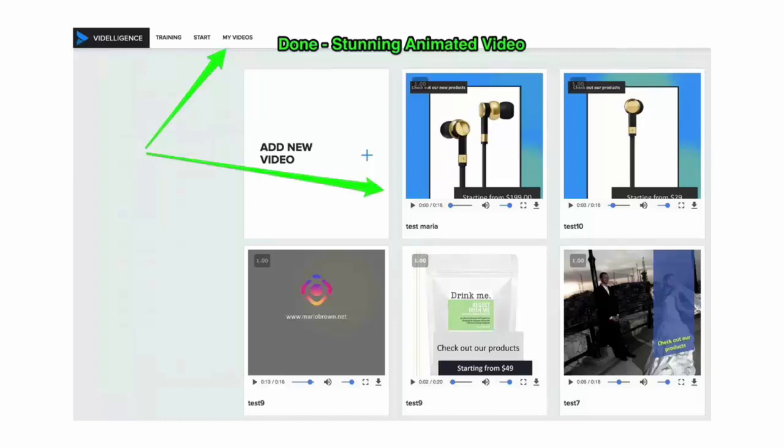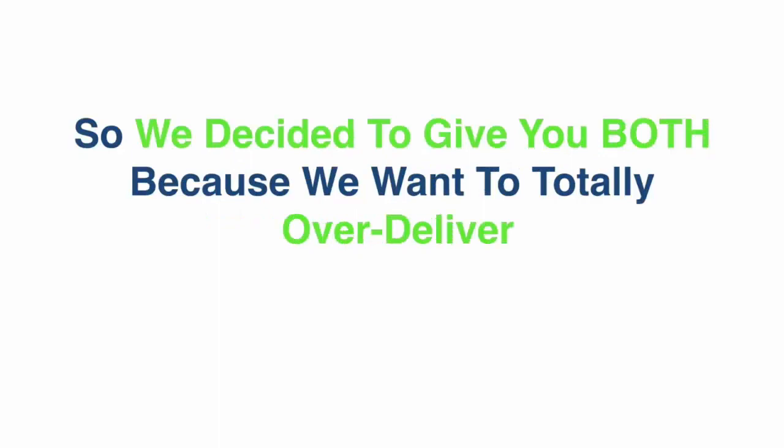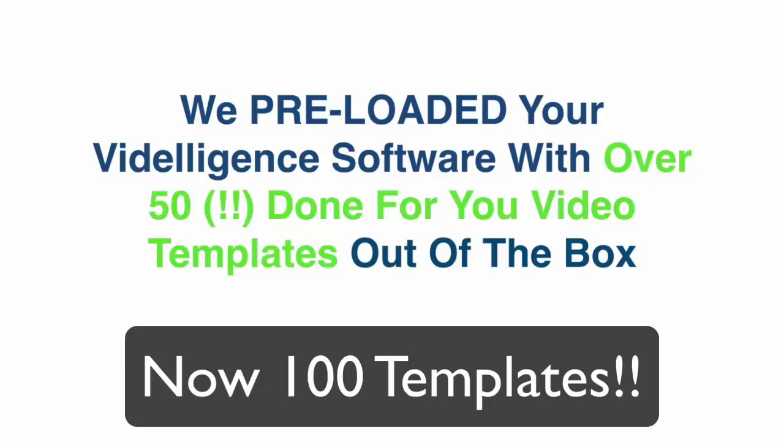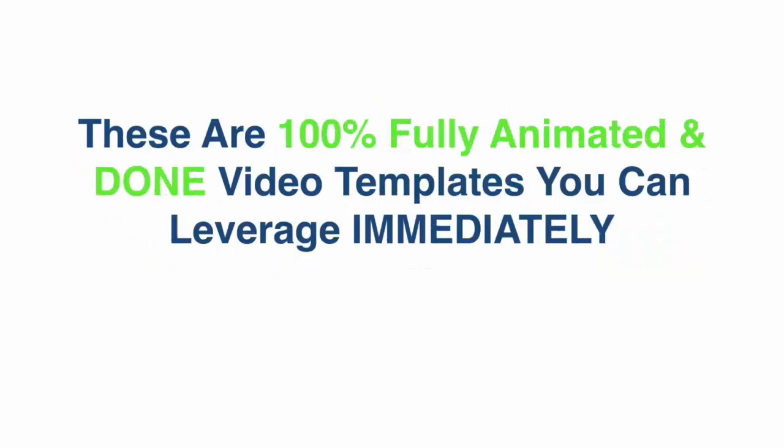For video ads, Facebook traffic, anything you can imagine — from social media to local marketing. We understand that marketers love to customize everything and love done-for-you templates, so we decided to give you both. We pre-loaded Diligence with over 50 done-for-you video templates, including templates for any business and product you can imagine — from niches like spa, fitness, restaurants, plumbers, and doctors, to products like glasses, shoes, and cell phones. These are 100% fully animated, done-for-you video templates.